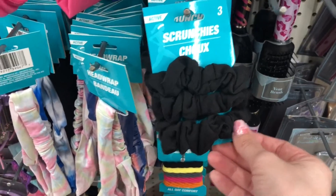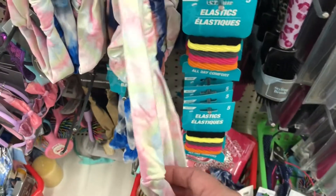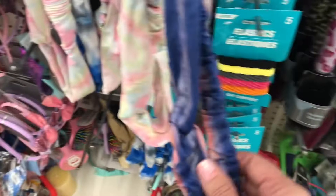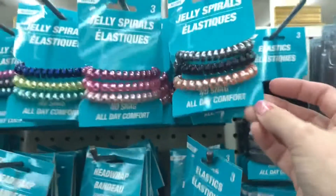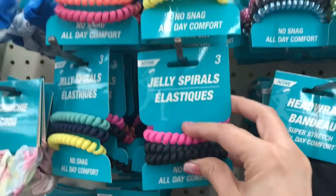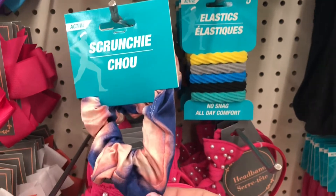The hair accessories section had a ton of new items in all new colors. These head wraps are so nice — if you like to put your hair back when washing your face or doing your makeup, these are great. They also had jelly spirals in metallic and matte, and cute tie-dye scrunchies as well.